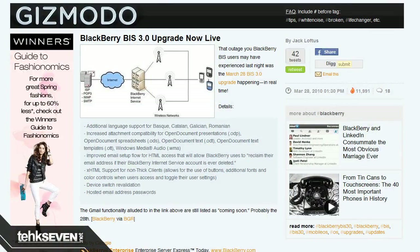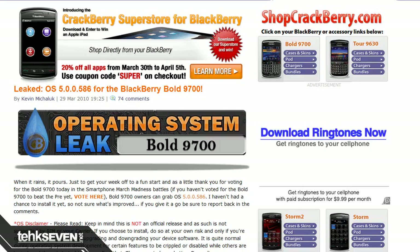Got some BlackBerry news here — some good news, some bad news, and some weird news. BlackBerry Internet Service BIS 3.0 is live and running. BIS 3 has just got some minor improvements, mostly with email optimization. The promised full Gmail syncing experience is still coming soon, which kinda sucks. The new BlackBerry Bold 9700 5.0.0.586 OS has been leaked, so Bold 9700 owners can head on over to Crackberry to try the new OS out. Just a small heads up — be a little bit cautious when installing leaked OSs.